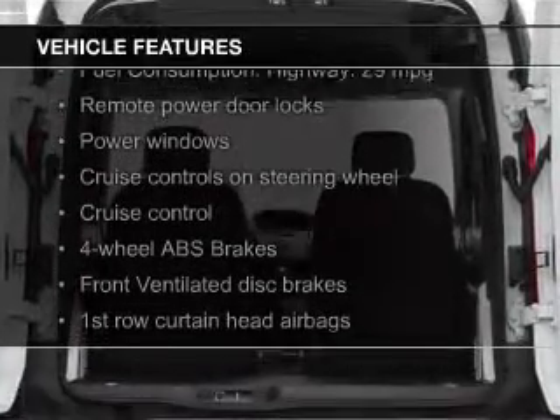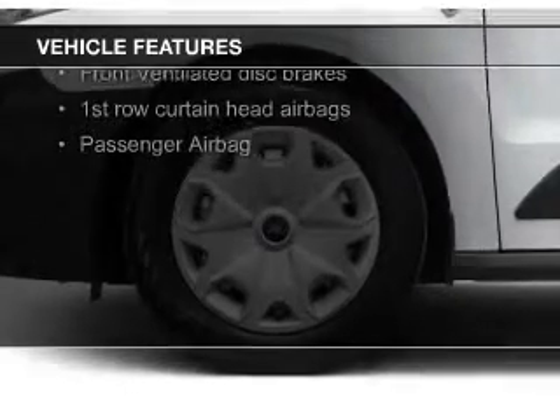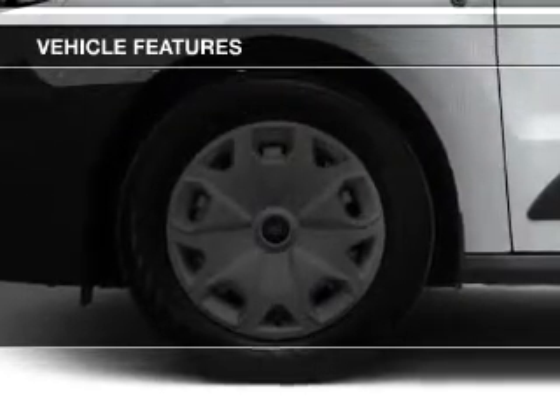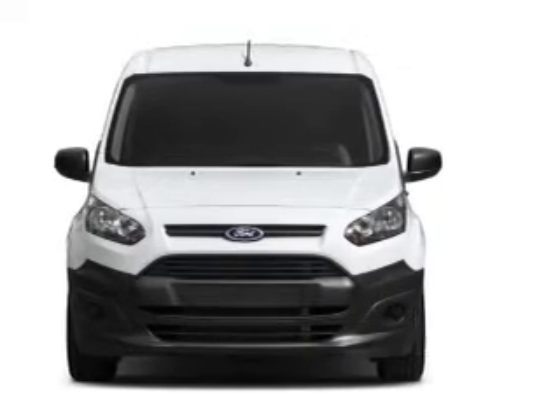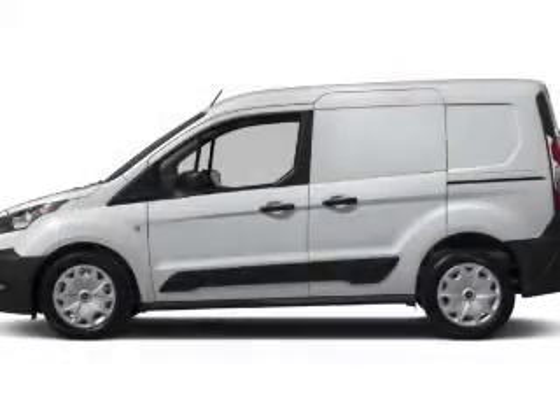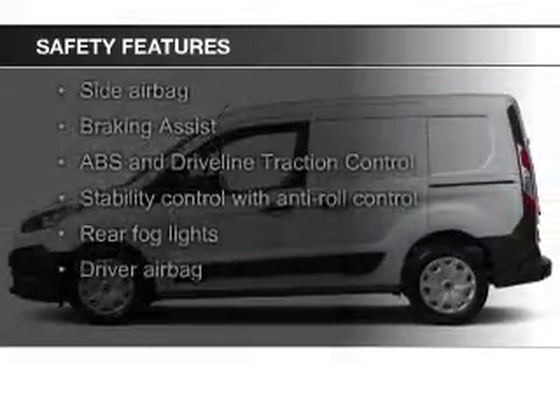The features include Ford Sync voice activation, digital audio input, steering wheel controls, a tilt and telescopic steering wheel, cruise control, keyless entry, a trip computer, and MP3 player. Privacy glass and air conditioning are also included.